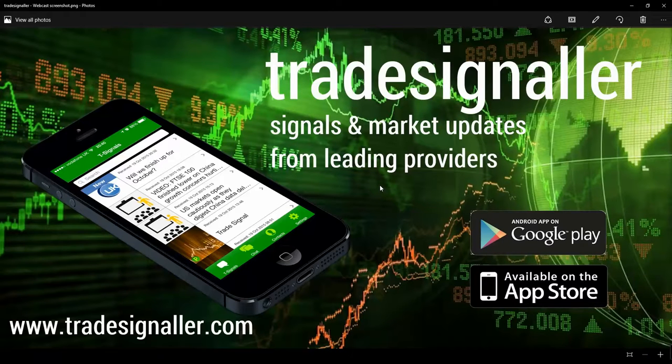Please be sure to visit Trade Signlar for signals and market updates from leading providers. You can download the app from the Google Play and the Apple App Store at www.tradesignlar.com.